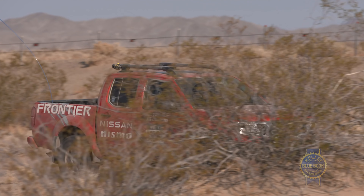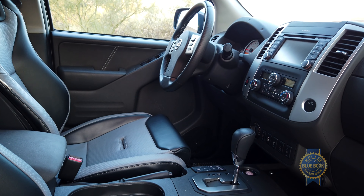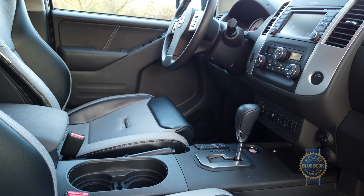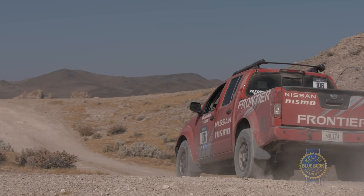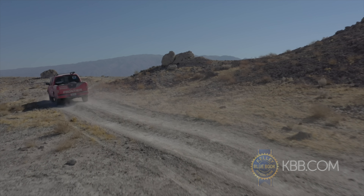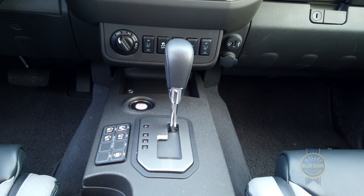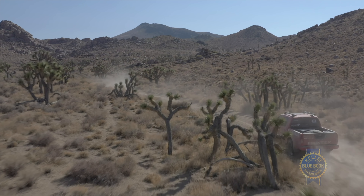Helping it along is a new nine-speed automatic transmission that replaces the old five-speed auto and five-speed manual options. This is the same transmission on the Titan, and I don't mind it for normal driving — it shifts through the first three gears pretty quickly to get into the cruising gears, and shifts are smooth and efficient. But if I'm looking for a little more power on dirt, I'll take matters into my own hands and just shift with the stick shifter. It gives me a little more torque on the low end of the rev range and definitely gets me out of some tricky situations in dirt or sand.